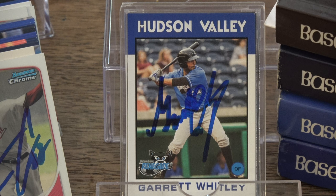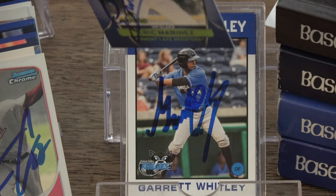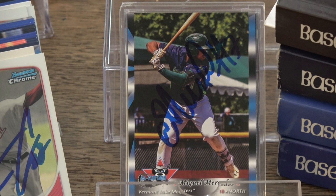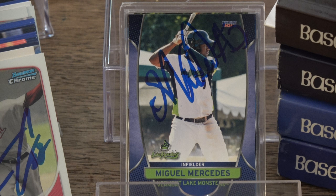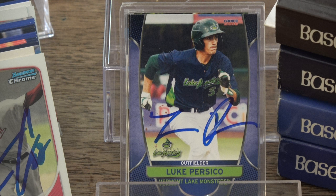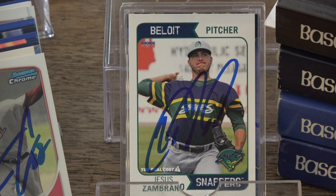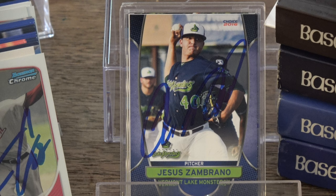Last but not least, we've got a few cards here from the Boyd Snappers. We graphed these guys from the field to the clubhouse. Eric Marinez, 2016 Vermont Lake Monsters Choice. Miguel Mercedes, 2016 New York Penn League All-Stars Grandstand, and Mercedes, 2016 Vermont Lake Monsters Choice. Luke Persico, 2016 Vermont Lake Monsters Choice. 2016 Boyd Snappers, Jesus Zambrano, and the last card we got signed, 2016 Vermont Lake Monsters Choice, Jesus Zambrano.